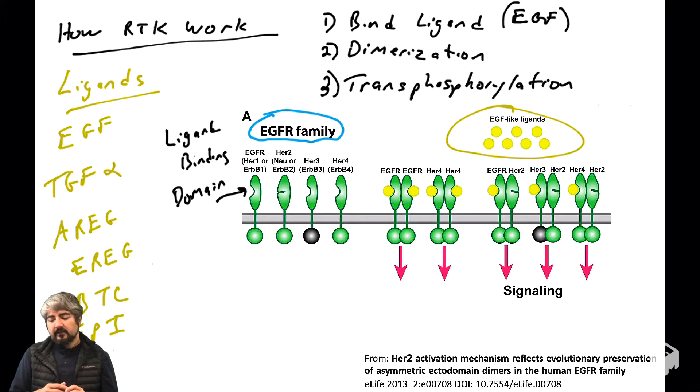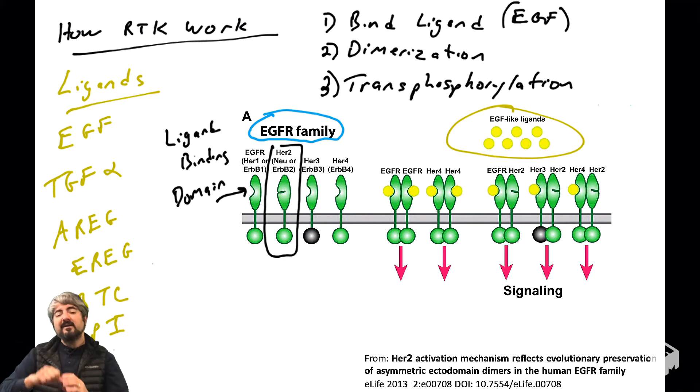Three of the four receptors in this family have a ligand binding domain — one does not. HER2, a member of the EGFR family also known as the ERBB or HER family, can participate in dimers but doesn't bind ligand. It doesn't require ligand binding for dimerization; it loves forming dimers when its partner has bound a growth factor. Its ligand binding domain is visibly different from the other family members in this cartoon.